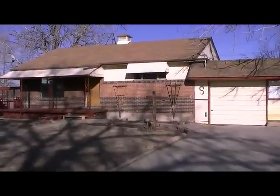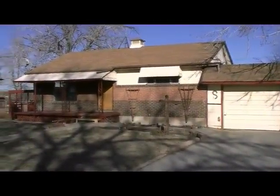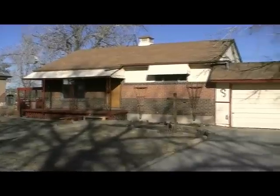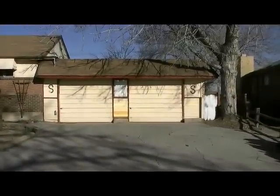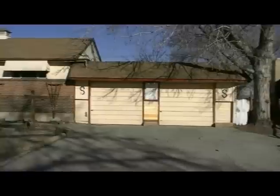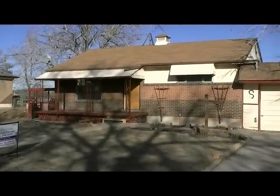That concludes the video tour of 7116 Jenny Drive — another team exclusive wholesale transaction. Please take a moment to check out your comps and review the video. Let's go ahead and put a deal together — I look forward to working with you.